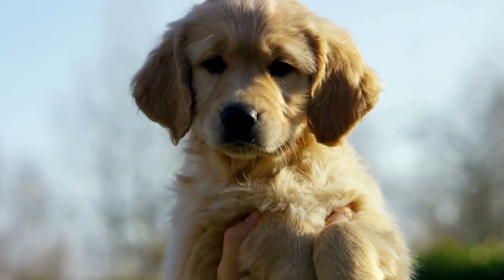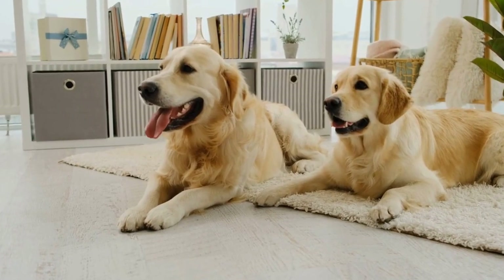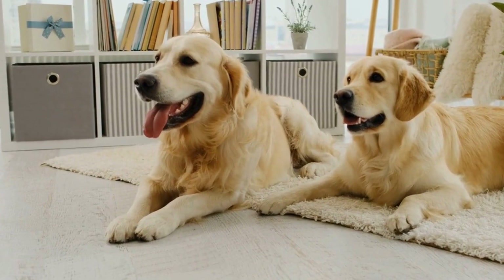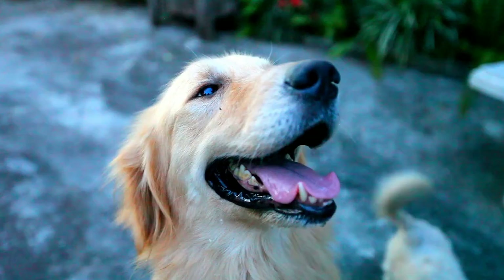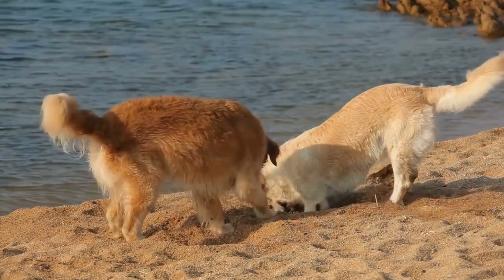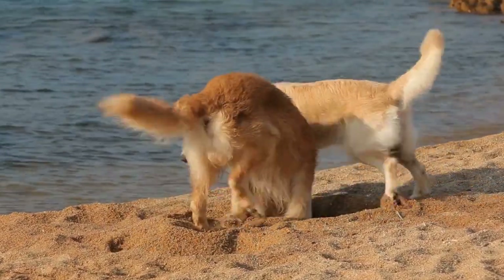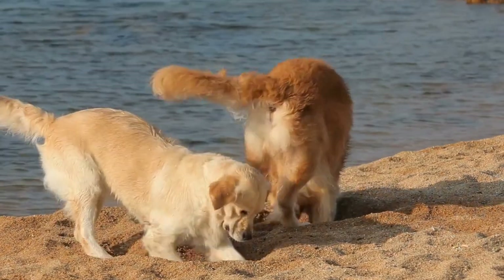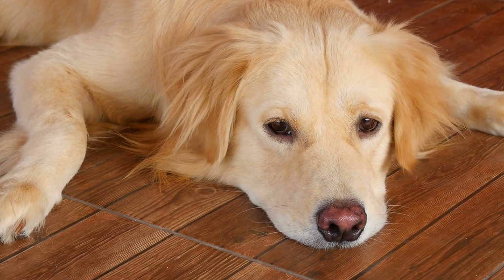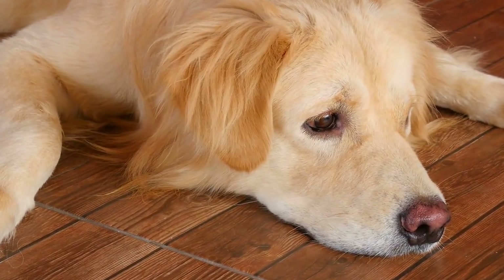Lifestyle Tips for Senior Golden Retrievers. In addition to proper nutrition, a few lifestyle adjustments can help keep your senior Golden Retriever healthy and happy. 1. Regular Exercise: Even though senior Golden Retrievers may not have the same energy levels as when they were younger, regular exercise is still essential to maintain their overall health. Tailor the exercise routine to their age and physical condition, opting for low-impact activities such as short walks and swimming.